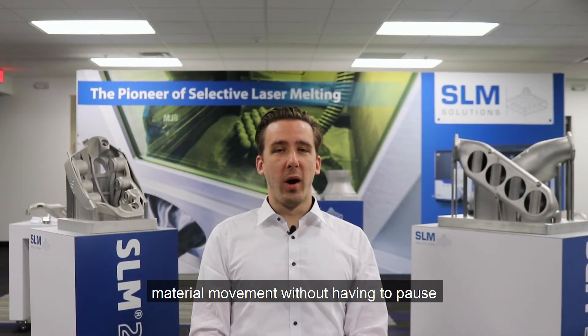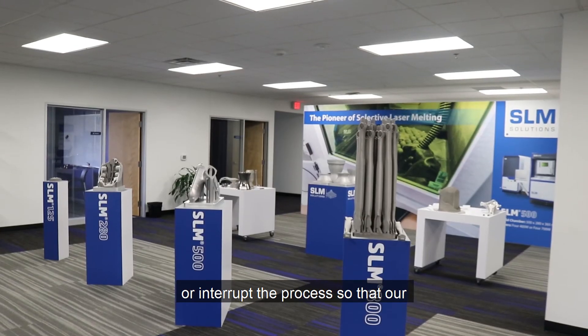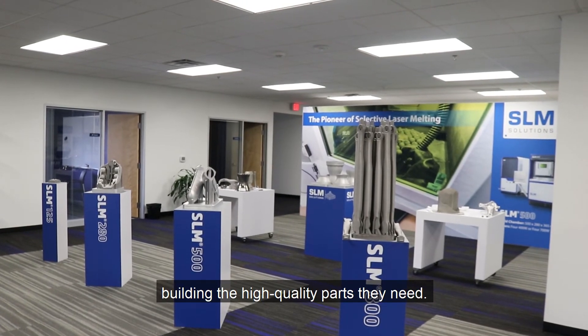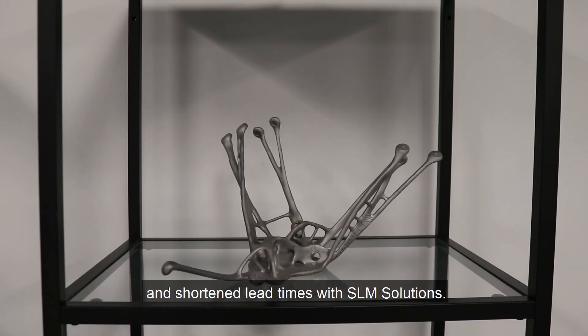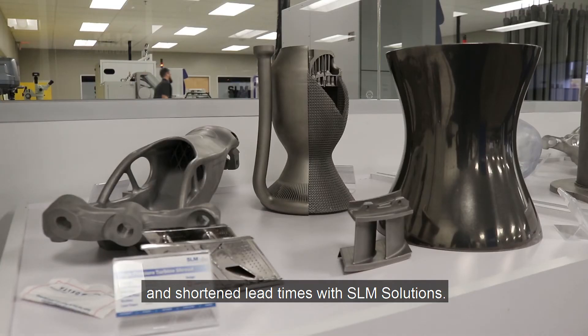Our machines allow for safe and easy material movement without having to pause or interrupt the process, so that our clients can spend the bulk of their time building the high-quality parts they need. Enjoy complex geometries, reduced weight, and shortened lead time with SLM Solutions.